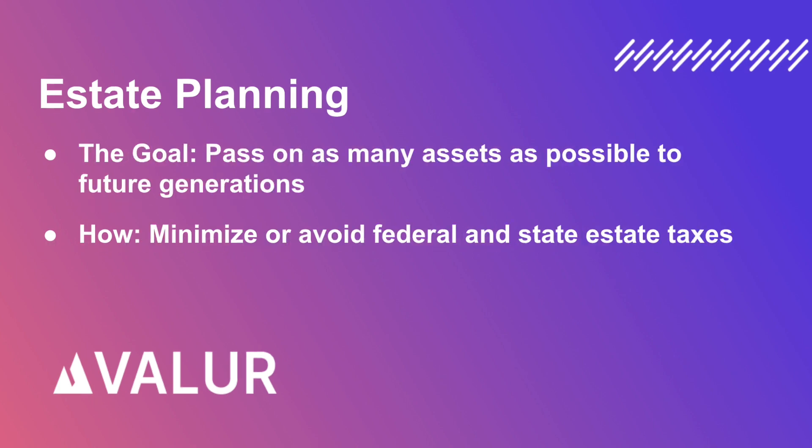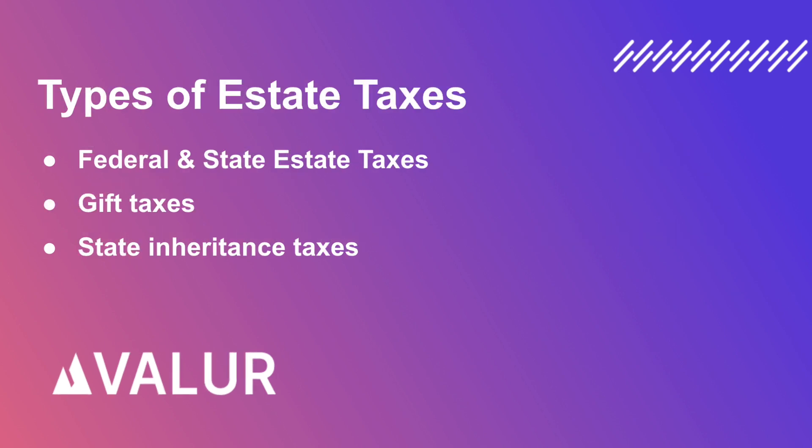Estate planning is all the work done to ensure that as many assets as possible are passed on to the next generation while minimizing or avoiding federal and state estate taxes. There are several types of taxes to be aware of when it comes to estate planning, including federal and state estate taxes and state inheritance taxes.